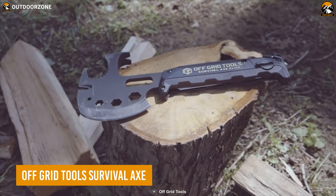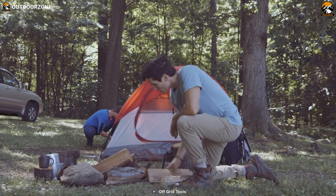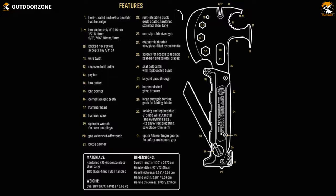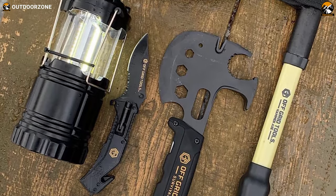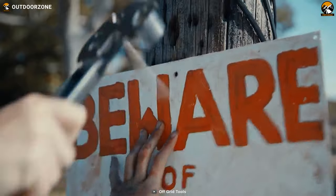The Off-Grid Tool Survival Axe is a versatile multi-tool designed for the ultimate survival experience. With 31 features, this tool is fully equipped to handle any challenges you might face during survival. This remarkable tool is designed with an all-steel full-tang axe head, along with an ultra-strong, lightweight, glass-filled nylon handle, making it ideal for outdoor use.